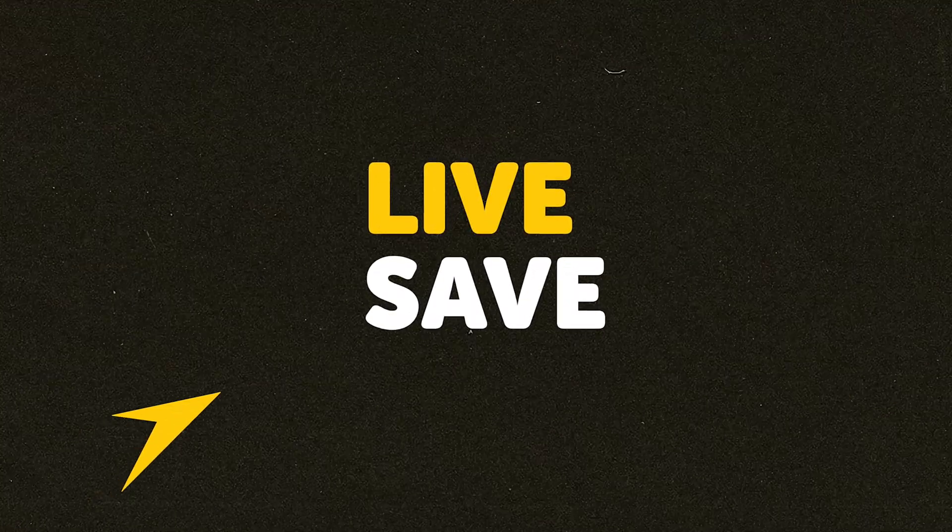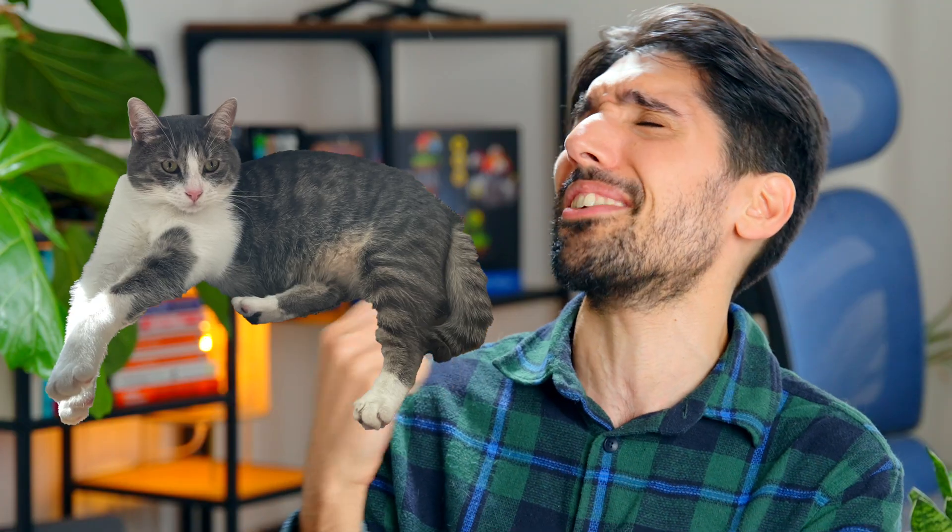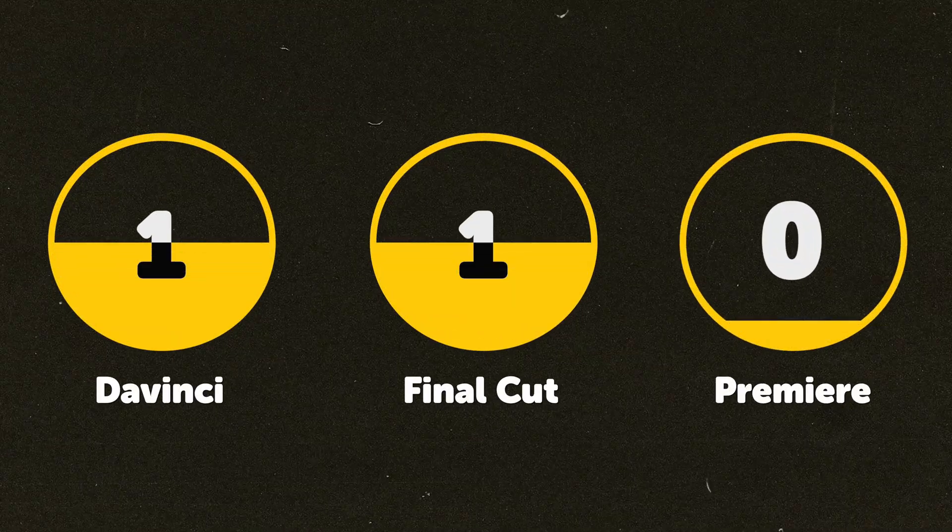Both Resolve and Final Cut save every single action you do, so if the app randomly crashes, you're not filled with panic-inducing anxiety about losing your last five minutes of work. Premiere, on the other hand, has no live-save capabilities — meaning when it crashes, your work is gone for good. This is just dumb and Adobe needs to fix this as soon as possible if they hope to win back the fans sitting on the fence. Resolve and FCP each get one point; Premiere gets none.